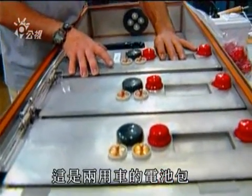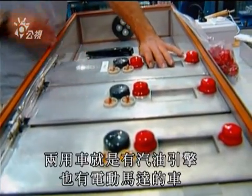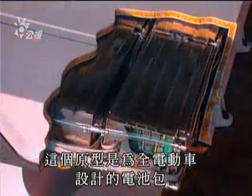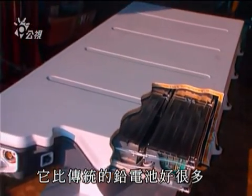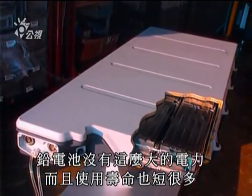Here we see modules of a battery pack for a hybrid vehicle — an automobile that works with a gasoline-powered motor and an electric motor. This prototype battery was created for a totally electric vehicle. It surpasses heavy traditional lead-acid batteries that can't develop the same amount of electrical energy and which have much shorter lifespans.